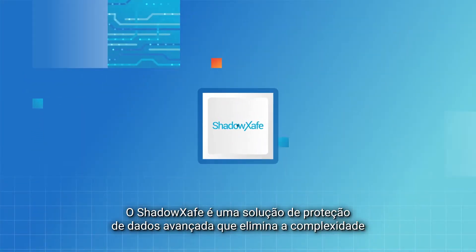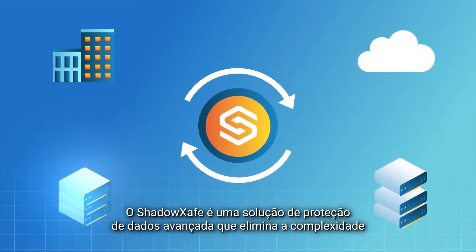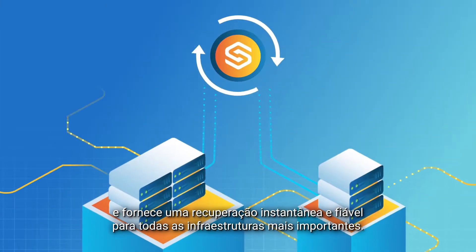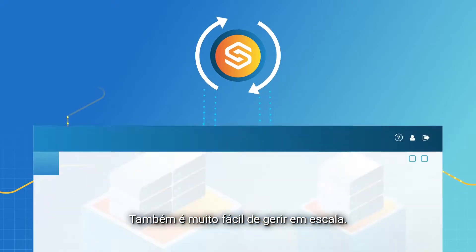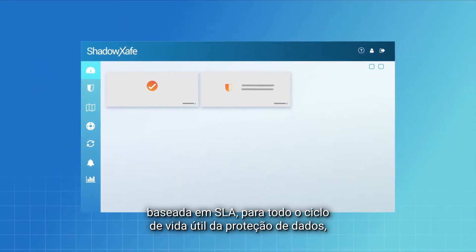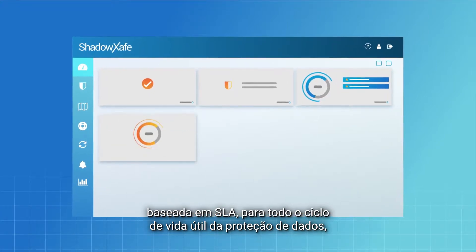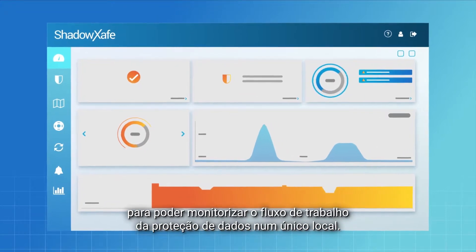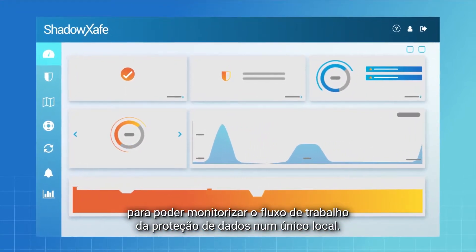ShadowSafe is different. ShadowSafe is a powerful data protection solution that eliminates complexity and provides instant, reliable recovery for all your critical infrastructure. It's also very easy to manage at scale. ShadowSafe provides unified SLA-driven management for the entire data protection lifecycle, centralizing management to a single console so you can monitor your data protection workflow from one place.